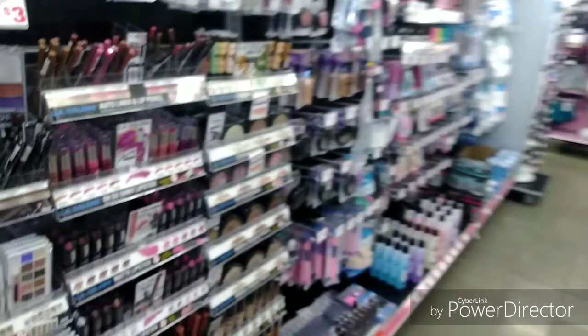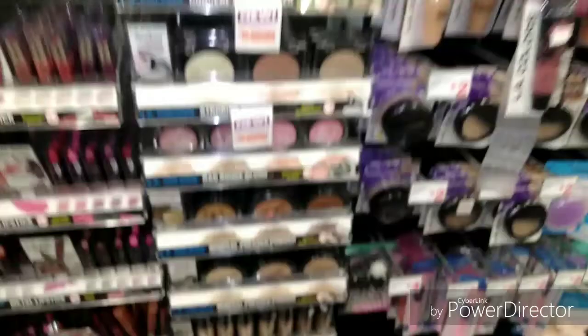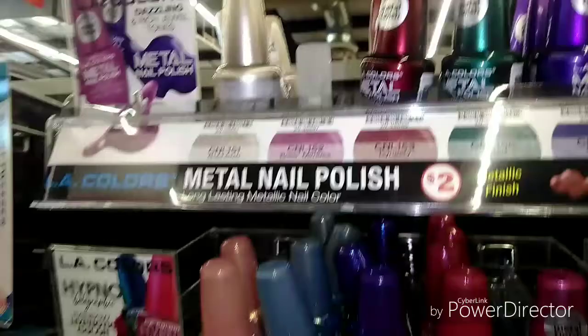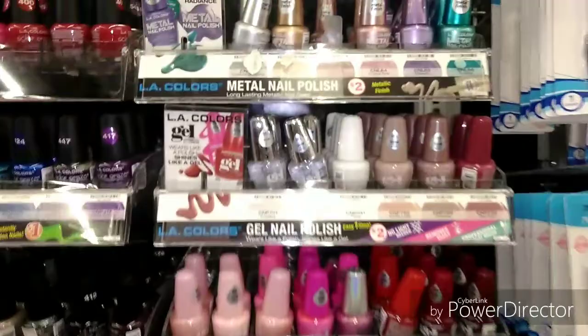Nail stuff. There's more LA Color stuff. Too bad that has shimmer in it. Maybe we want a matte one. Matte bronzer. I was thinking of some kind of a metallic polish too. That rose one's gone, but that one's really red. I was looking for something more like this, or that mauve back there. Probably that mauve one.